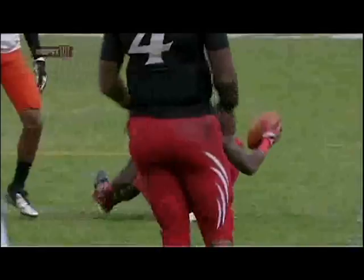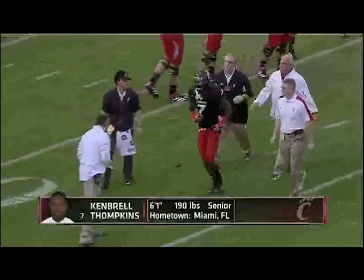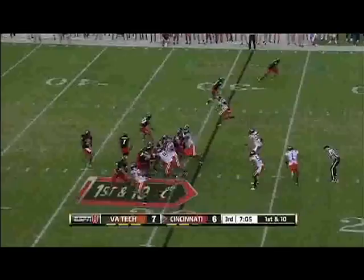Been impressed with Kimberl Tompkins — made some nice, tough catches. I think he did get the wind knocked out of him. Legault's got time. Over the middle, touchdown Cincinnati! Kimberl Tompkins.